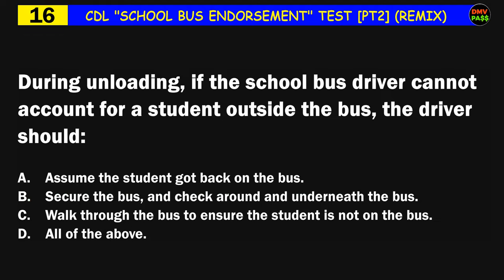Question number sixteen: During unloading, if the school bus driver cannot account for a student outside the bus, the driver should: A) assume the student got back on the bus, B) secure the bus and check around and underneath the bus, C) walk through the bus to ensure the student is not on the bus, D) all of the above. The correct answer is B: secure the bus and check around and underneath the bus.